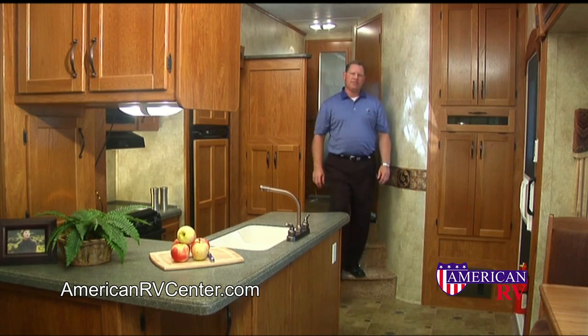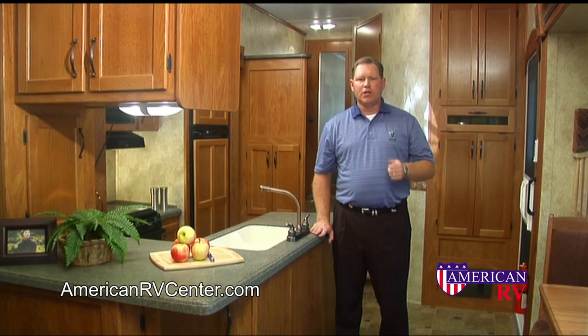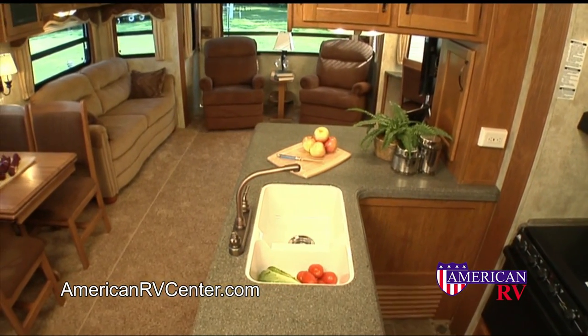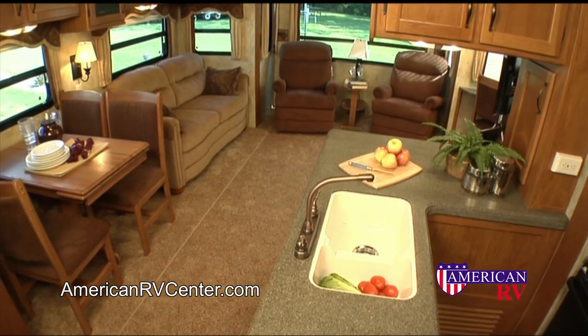Some people ask me why the Mountaineer looks and feels so good, and I always answer: we work very hard to make sure the quality, fit and finish, and components we use in the Mountaineer are the very best, and we can back it up. Other companies claim that they use high-end quality components, and on the surface it may look like it, but when you look a little deeper, they do not. There's nothing that comes close to the interior of a Mountaineer — not only is it beautiful, it's also the most practical, functional, and convenient interior you can get.